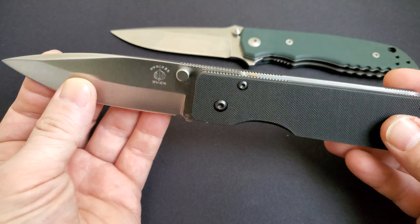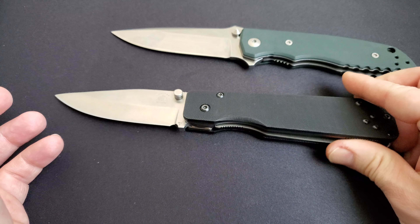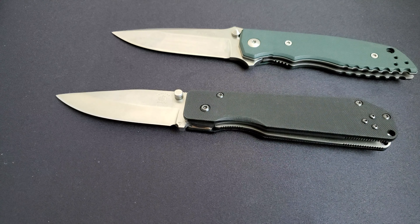This is a 10 out of 10 — very rare, very unique. I hope to see in the future some more Strider collaborations with Buck, Protec, or any other famous American knife makers.